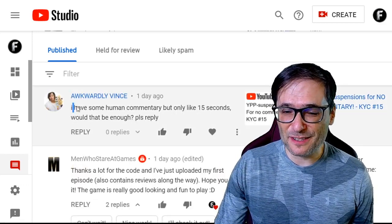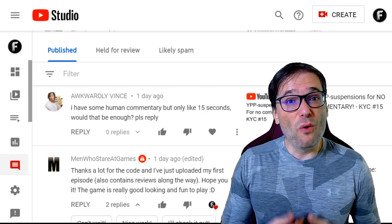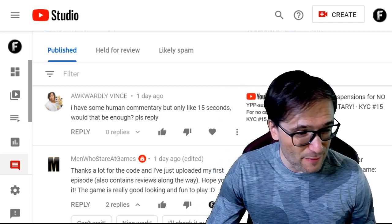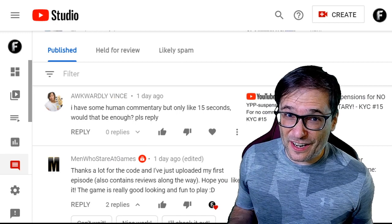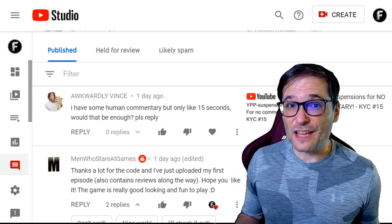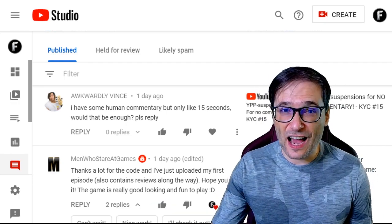Awkwardly Vince wrote: 'I have some human commentary but only like 15 seconds. Would that be enough? Please reply.' He is asking about YPP suspensions due to no commentary. To answer your question, Awkwardly Vince: no, 15 seconds is not enough. Typically you want to have at least 25% to 50% of your video with your original human commentary at a minimum. Ideally, you want to have human commentary throughout the entire video.